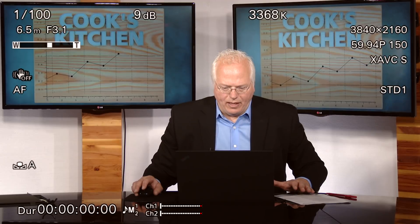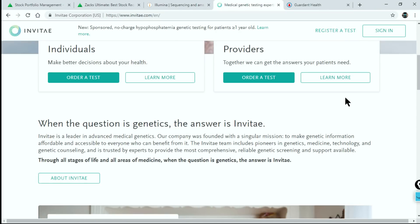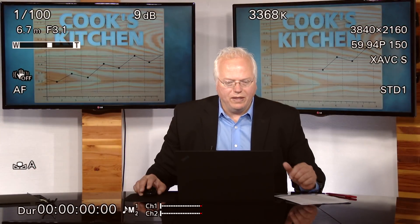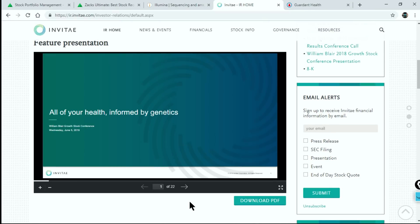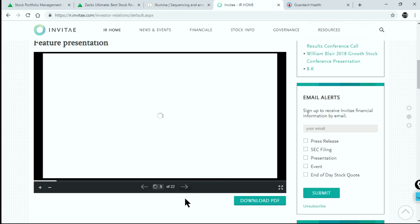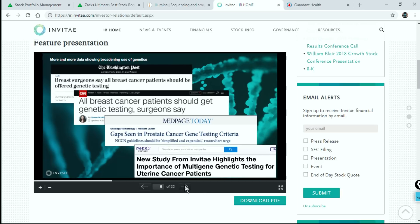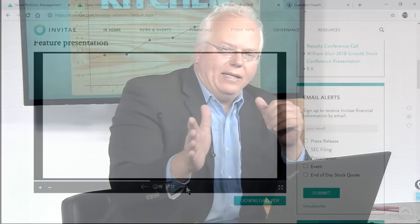Let's look at the Invitae website. If you go to their investor page — which is what you should always do with many of these companies — you can find a recent presentation. They have a 22-slide deck with really good content. One area that Invitae is just going into is NIPS — Non-Invasive Prenatal Screening. This is a big new area, and it's something you should definitely explore on their investor page.